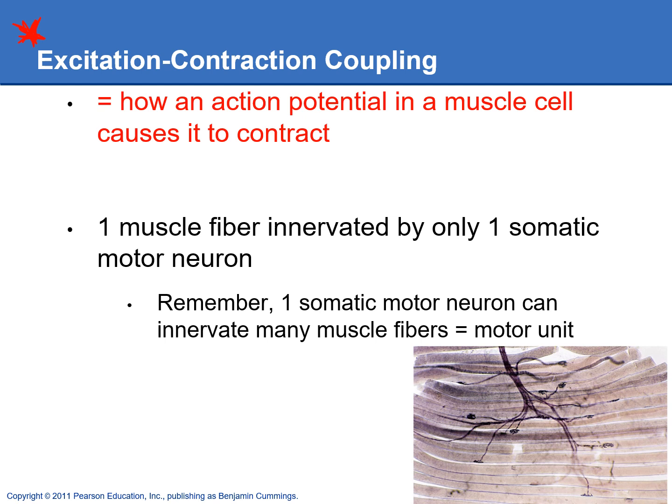Just a reminder that one muscle cell or one muscle fiber is only going to be innervated by one somatic motor neuron. Remember the definition of a motor unit — it is one somatic motor neuron and all of the muscle fibers it innervates. This picture down here is showing one motor unit, so you see one somatic motor neuron and all of the muscle fibers that it's innervating.